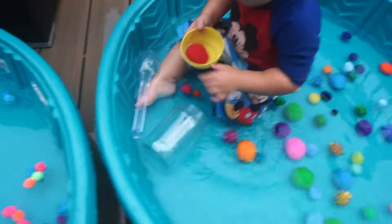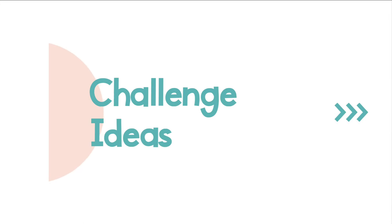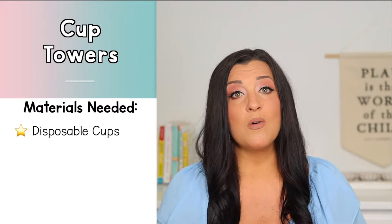Younger toddlers can just use their fingers to grab the balls or a bigger spoon or colander. You can also throw in different size pom-poms — just remember the smaller the pom-pom the bigger the challenge. If you'd like to extend this activity, you can talk about the size or color of the pom-poms with your child, have them count the pom-poms, or do some addition or subtraction with them. Just keep in mind that even if all they do is play with the pom-poms in the water and the activity looks nothing like what you thought it would, that's awesome — they are still learning and exploring.